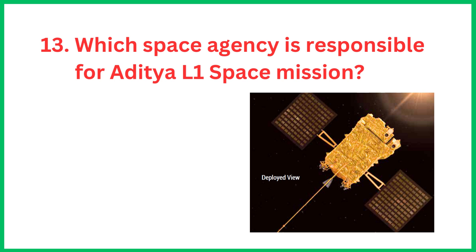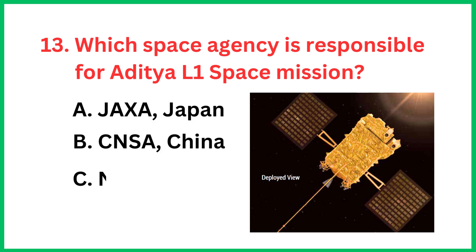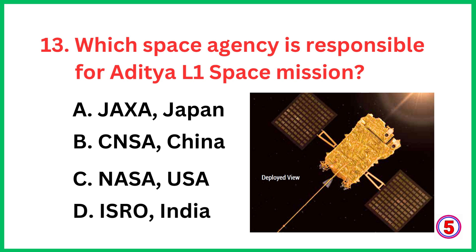Which space agency is responsible for the Aditya L1 space mission? The correct answer is option D, ISRO India.